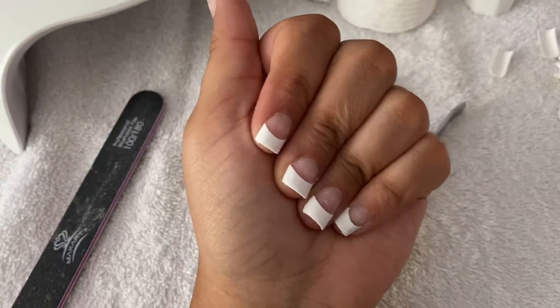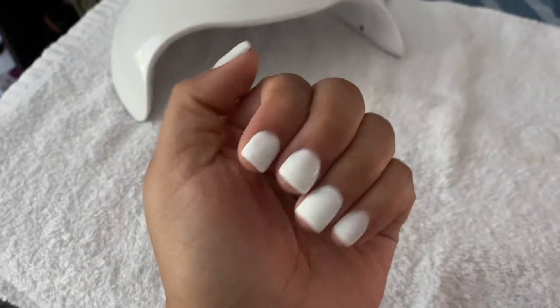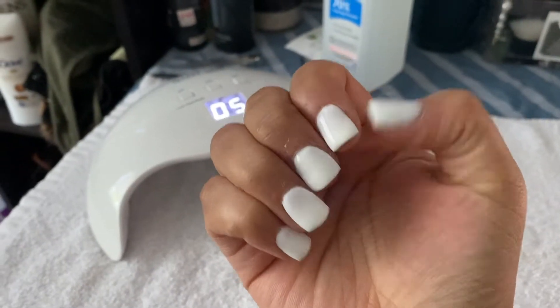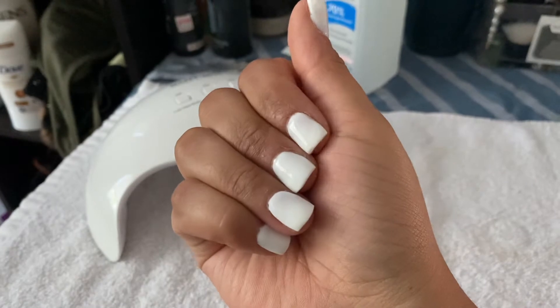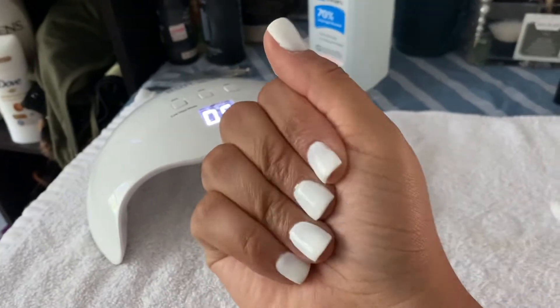Before the video starts, I just want to let you guys know that I did give myself a manicure the night before with some poly gel, and that's why my fingernails look so super cute. They came out so cute — I wanted to do a nice little short white nail and these came out perfect.